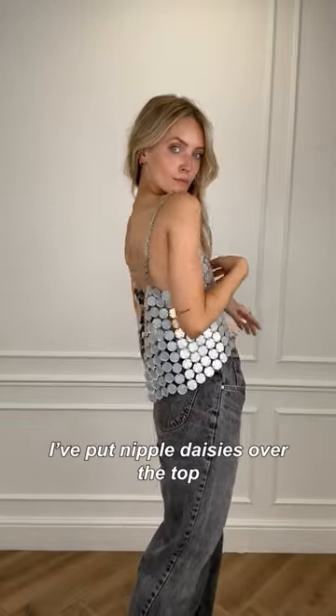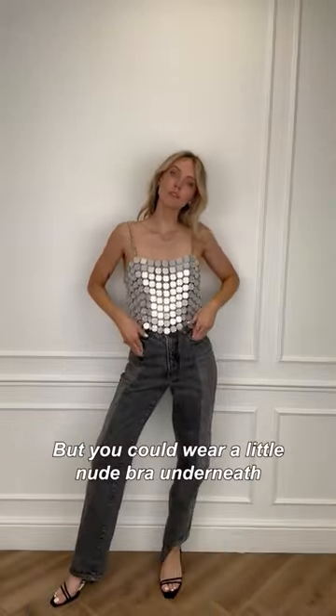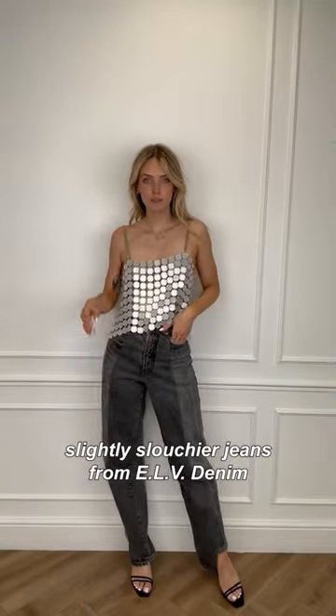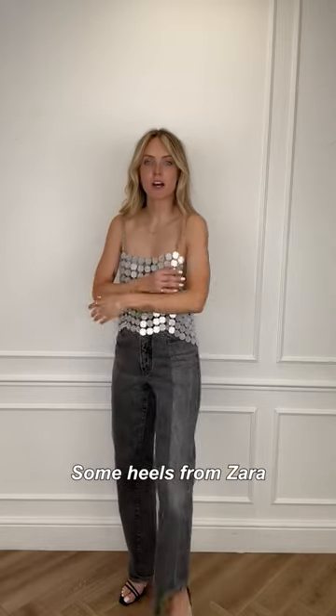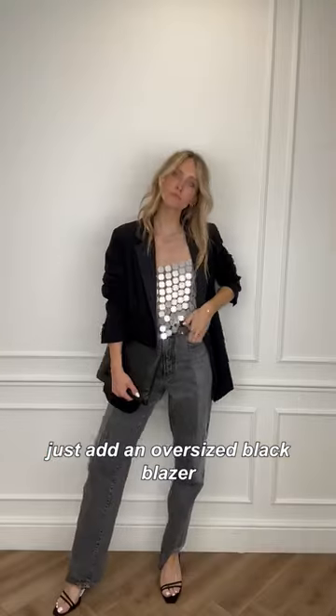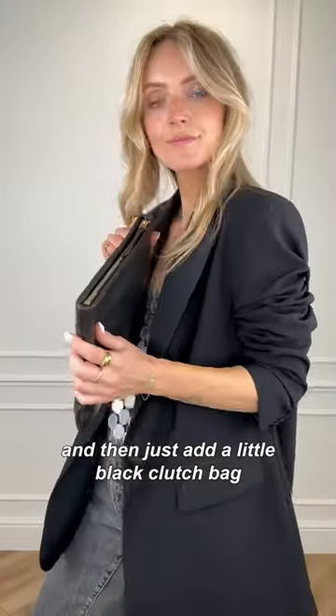It is a little bit see-through — I put nipple daisies over the top but you could wear it on a nude bra or go strapless. I've just worn it with these slightly slouchier jeans from ELV Denim, some heels from Zara, and then if you want a little bit extra coverage just add an oversized black blazer, roll up the sleeves, and add a little black clutch bag — this one's from Ola Saint — to complete the look.